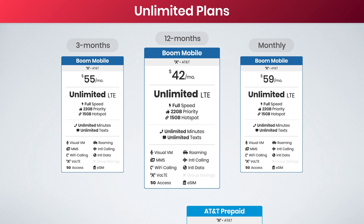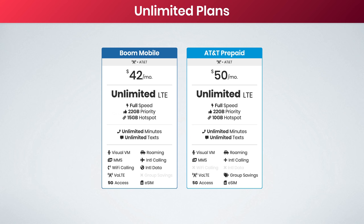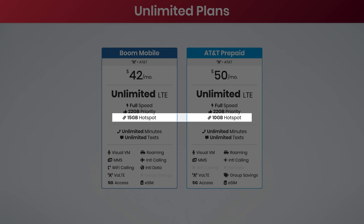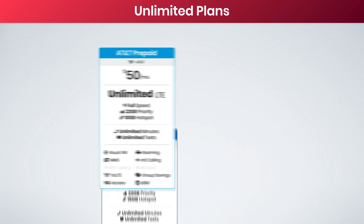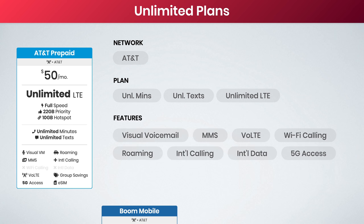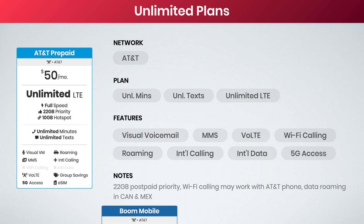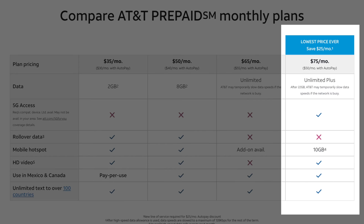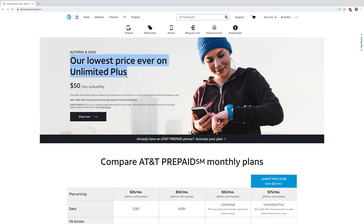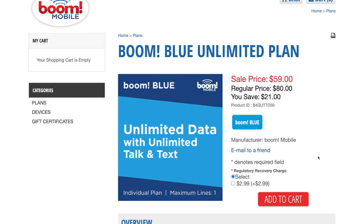Boom Mobile is providing postpaid data priority on the AT&T network and is absolutely worth considering. Comparing this plan with AT&T Prepaid, they look the same, except Boom Mobile is currently offering five gigs of additional hotspot data. For everyone working at home right now, this can make a big difference. I'm not actually sure about Wi-Fi calling on the AT&T Prepaid unlimited plan — this may or may not be supported. AT&T Prepaid's unlimited plan is their $75 unlimited plus plan, but you can get it for $50 a month with auto pay. So the only reason this is such a good option is the current auto pay discount — otherwise, Boom Mobile with their $59 monthly option is going to be a better value.